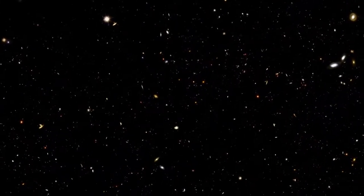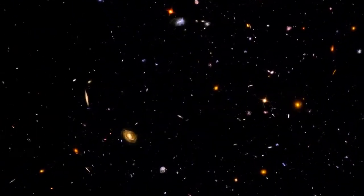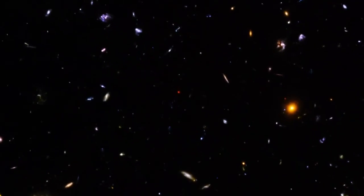One of the main scientific justifications for building Hubble was to measure the size and age of the Universe. This task has produced some of the telescope's most iconic images, taken as Hubble peered into the far away Universe to see what galaxies looked like in the past.